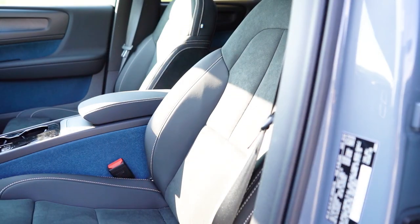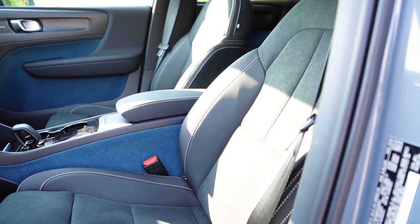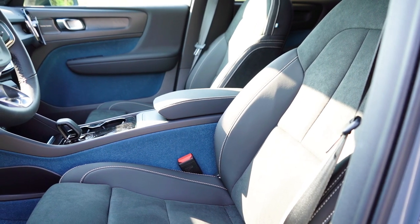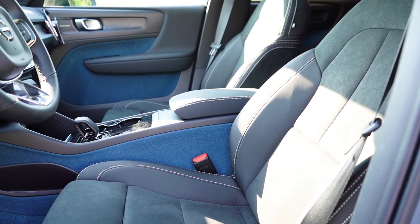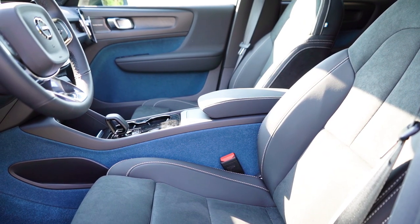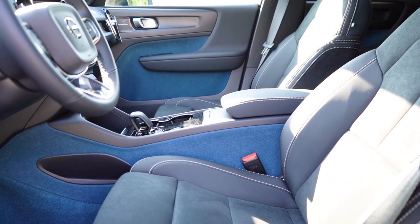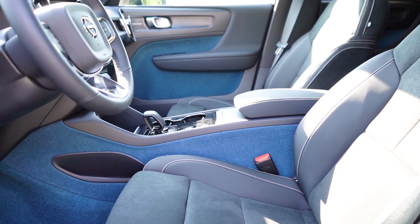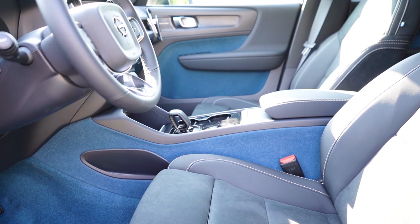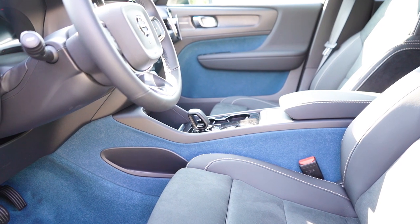Up front, you get power-adjustable front seats with power lumbar and manual cushion extensions. Heated front seats come standard. The seat material is a suede and synthetic combination — renewable wool fiber with no leather whatsoever, making this a fully vegan interior. The flag of Sweden can be found on the passenger seat in typical Volvo fashion. Overall seat comfort was excellent; the lumbar adjustment was plenty adjustable.